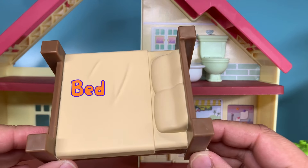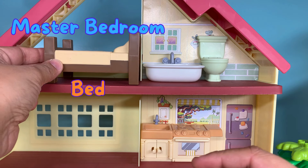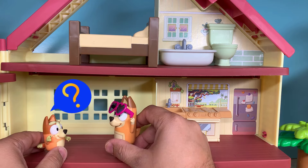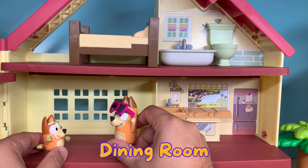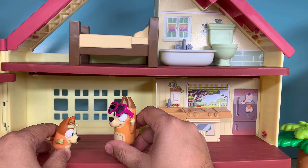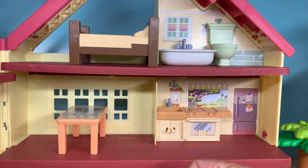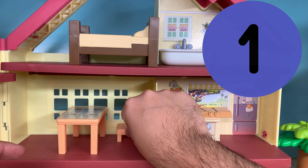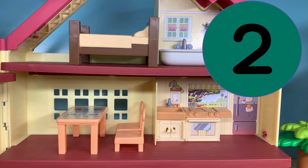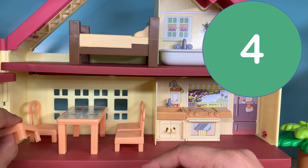This is a nice bed for mom and dad. Let's put it in the master bedroom. Mom, would this be our playroom? No, Bingo. This is going to be our dining room. Your playroom is on the third floor. Let's put the dining table over here. And I have one, two, three, and four dining chairs.